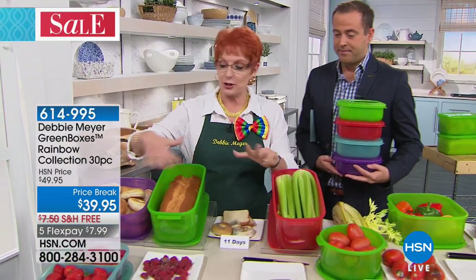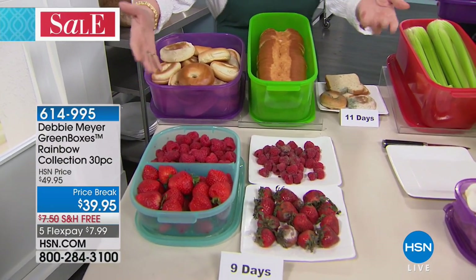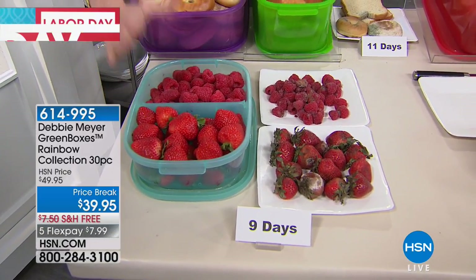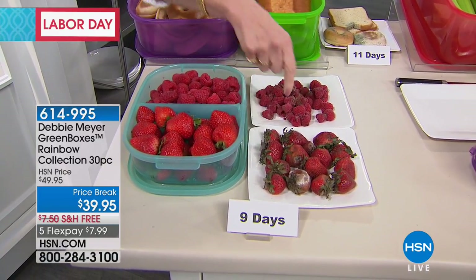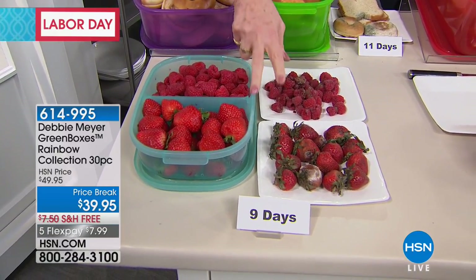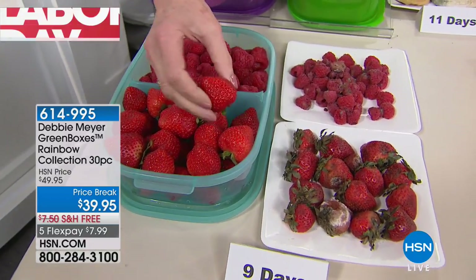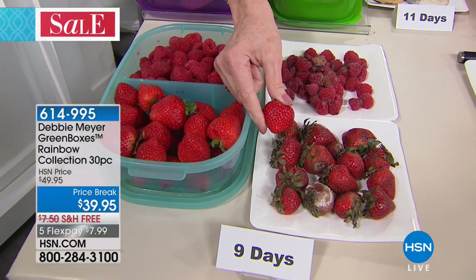All over the table you're going to see lots of colors. Let's start here because what's really important is what they do for you and what they do to your food. Let's start right here with my strawberries and my raspberries. You see the sign down there — nine days? That nine days is from independent laboratory testing. By keeping your strawberries stored the same day, same place, same time, same basket, and stored the same way, except mine were simply stored in one of my green boxes — that's the difference you can expect in nine days.